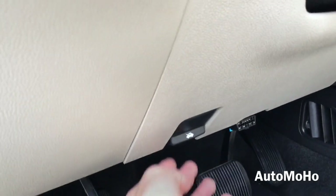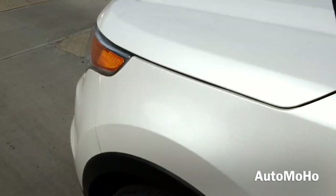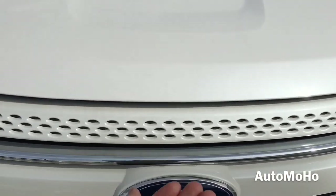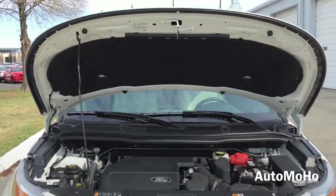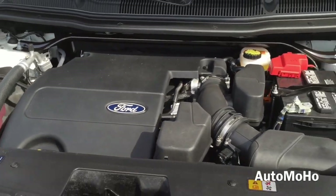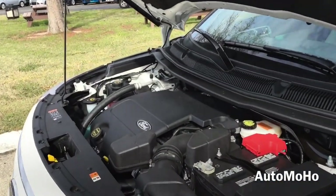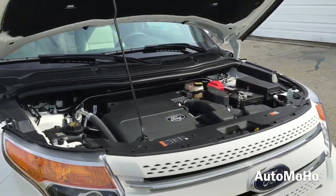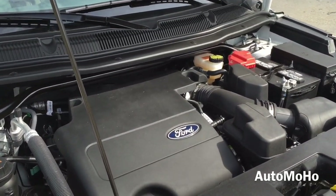Now let's pop the hood and see what the 2015 Ford Explorer Limited Edition has to offer. Under the hood is a 3.5-liter twin independent variable camshaft timing V6 engine with a six-speed SelectShift transmission, sequential multi-port electronic fuel injection, front-wheel drive, pushing out 290 horsepower and 255 lb-ft of torque. It can hit 0 to 60 in about 7 seconds and the quarter mile in about 15 seconds. Top speed is electronically limited at 122 mph. EPA estimated fuel economy is 17 city, 24 highway, and 20 combined.